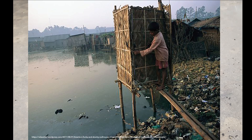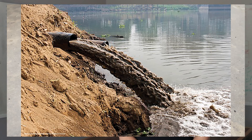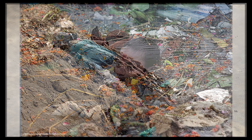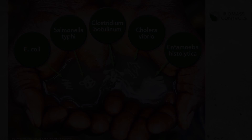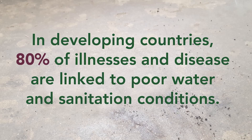More than 200 million tons of human excreta goes untreated every year. In the developing world, 90% of sewage is discharged directly into lakes, rivers, and oceans. Untreated waste poses a risk to global human health and causes diarrhea disease, cholera, typhoid, and more.